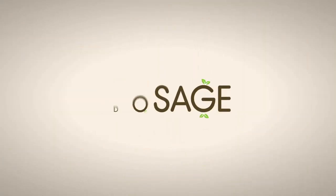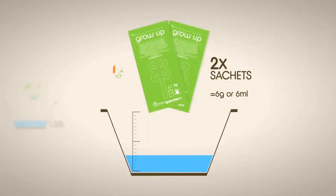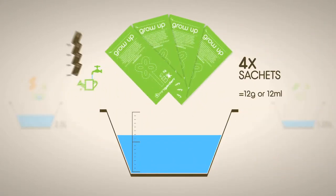Dosage: one sachet per 1.25 liters, two sachets per 2.5 liters, four sachets per 5 liters.